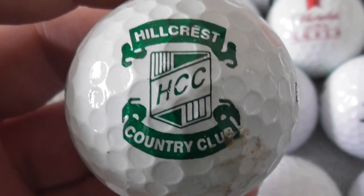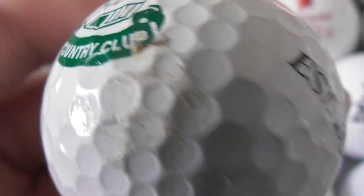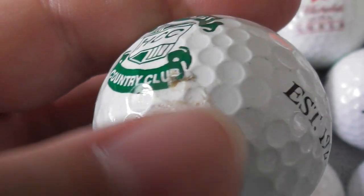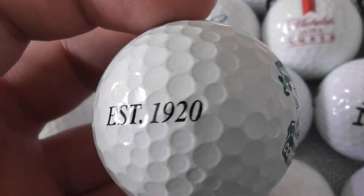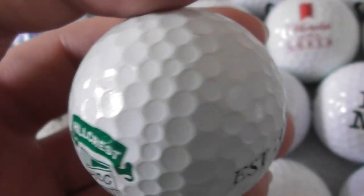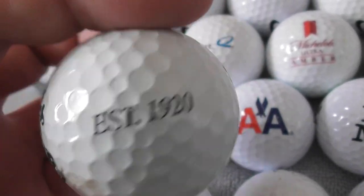Hillcrest Country Club. Don't know where that is. It's got a bit of a scuff to it — that's probably unfixable. Established 1920. And it's, again, an unbranded golf ball.